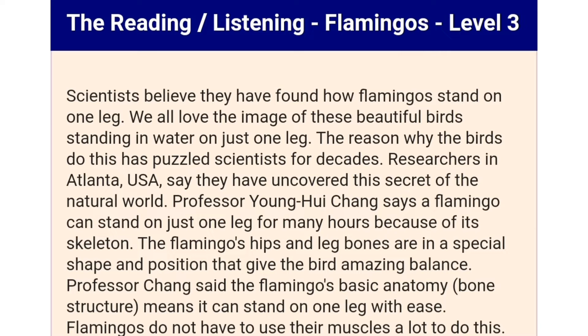The flamingo's hips and leg bones are in a special shape and position that give the bird amazing balance. Professor Chang said the flamingo's basic anatomy and bone structure means it can stand on one leg with ease. Flamingos do not have to use their muscles a lot to do this.